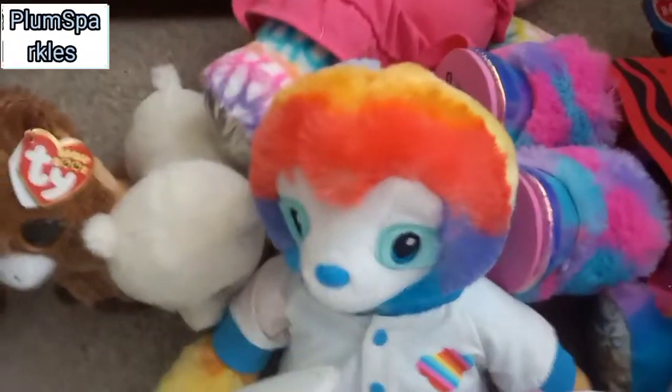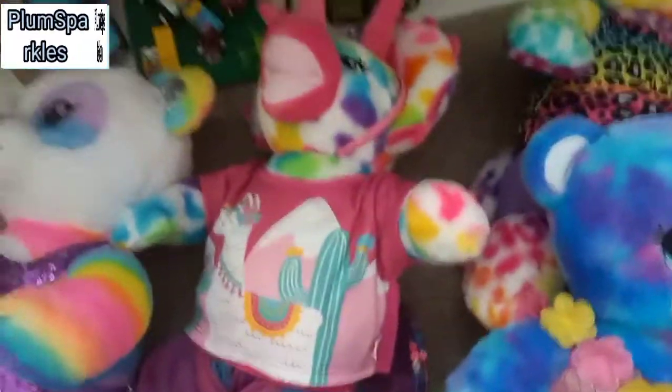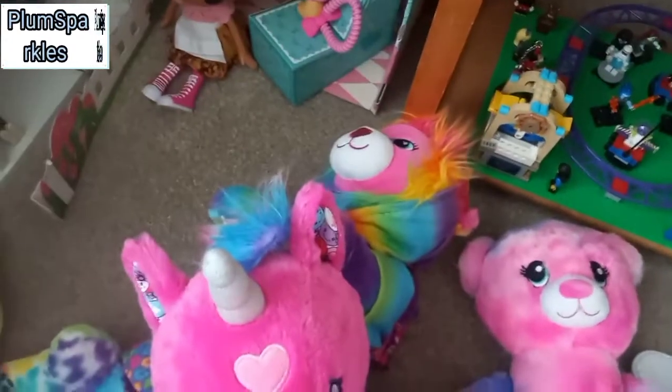Now we are onto my rainbow bears. There is a little rainbow panda, rainbow sloth, rainbow owl, rainbow Crayola bear, another rainbow panda, a rainbow dinosaur that I got at about a nine-hour wait at Disney World, this rainbow — I think that's a leopard — and that rainbow lion over there.